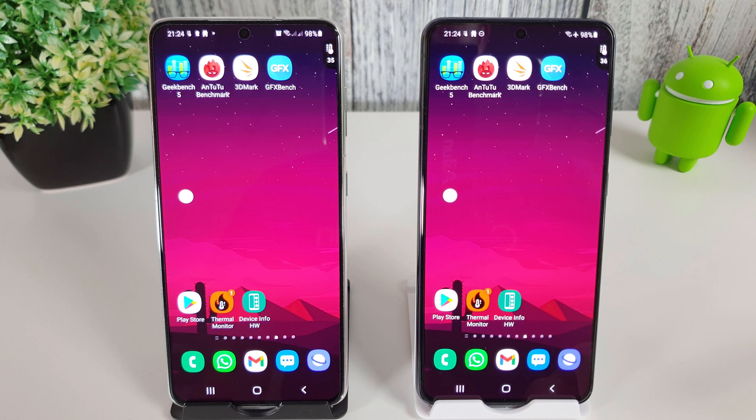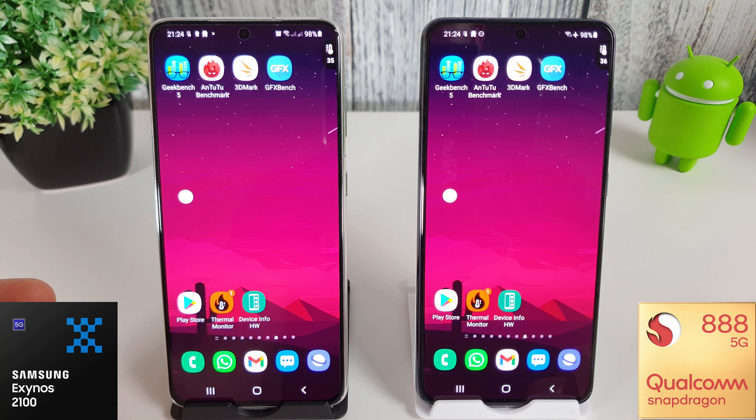Hi guys, it's John from AndroidX and today we're going to be doing another benchmark test on the Galaxy S21. As always, we have the Exynos 2100 here on the left and on the right we have the Samsung Snapdragon 888.